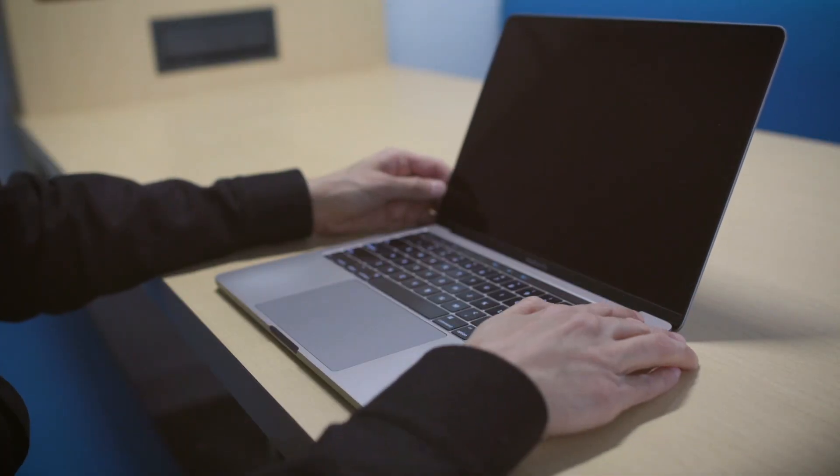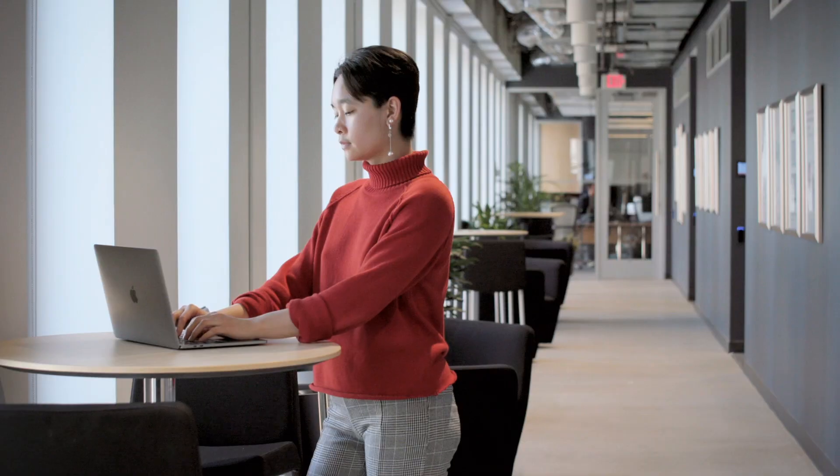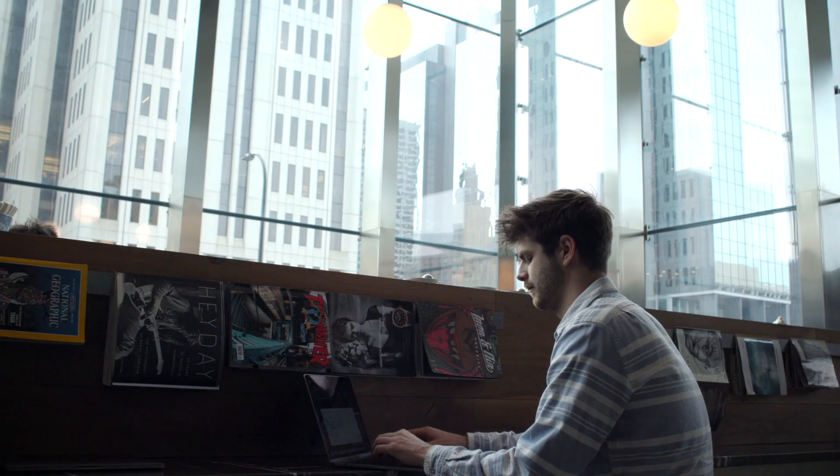The second they turn on their device, Apple Business Manager and Jamf Pro go to work, delivering everything end users need to be successful.